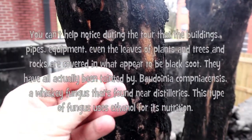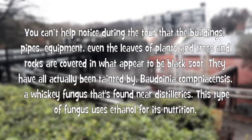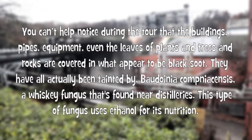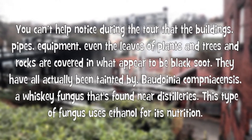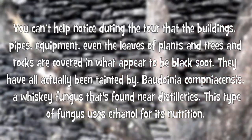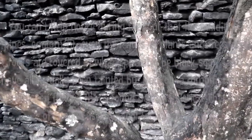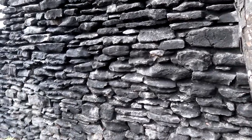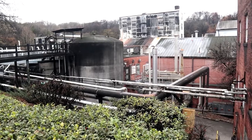You can't help but notice during the tour that the buildings, pipes, equipment, even the leaves of plants and trees and rocks are covered in what appear to be black soot. They have all actually been tainted by Baudouania copnia sensus, a whiskey fungus that's found near distilleries. This type of fungus uses ethanol for its nutrition. You can even see the fungus on the barrel houses, each of which holds about 20,000 barrels or a million gallons of whiskey.